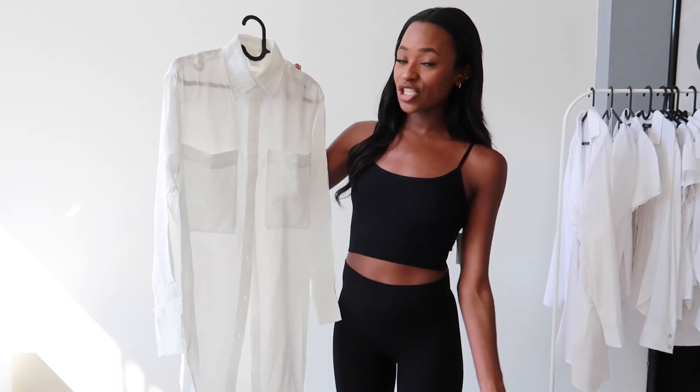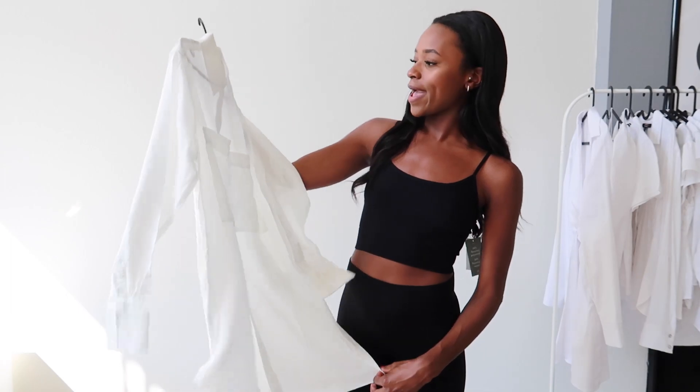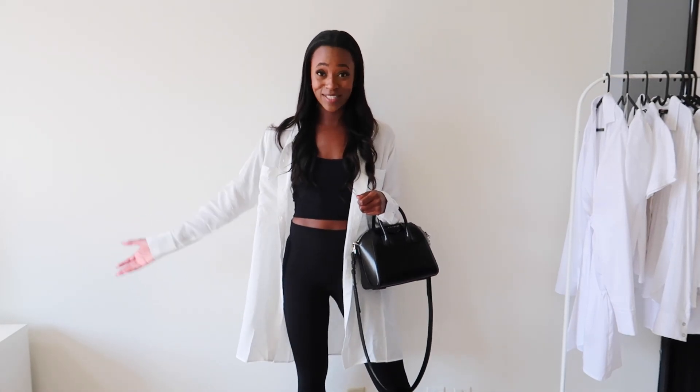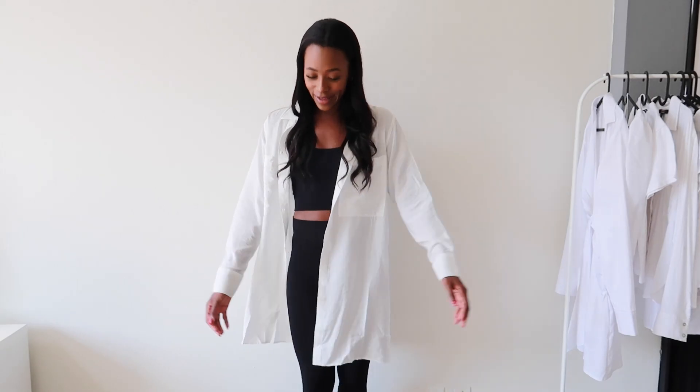The next item is this white oversized shirt. I bought it more as a cardigan to just throw on top of literally anything. I got it in an extra small and it's supposed to be oversized so it's a little longer. Here it is — I'm wearing it with the matching set and it kind of looks like an actual outfit, especially if you add a bag. This is totally something I would wear outside the house, like running errands or grocery shopping. I feel like it's such a perfect item to throw on top of a dress or jeans and a top. Definitely recommend.